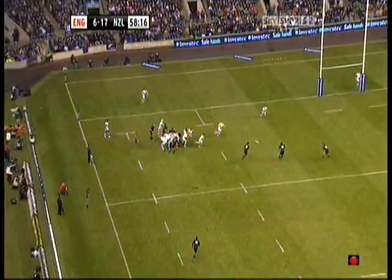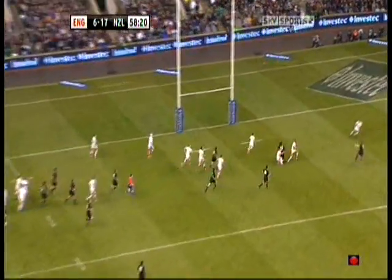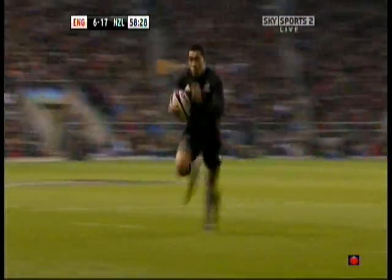Cowan — what a beautiful ball there. Watch now: straightens it up, Smith. Nonu waits, he's patient. Rokathoku two on one. It's lovely handling. It looks easy. It is easy, but New Zealand have done the basics well. That's good from Rokathoku.